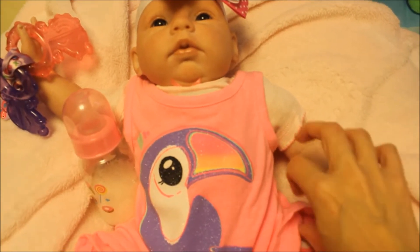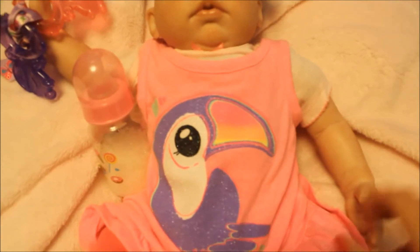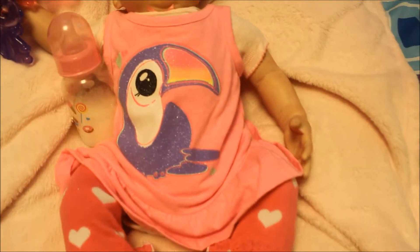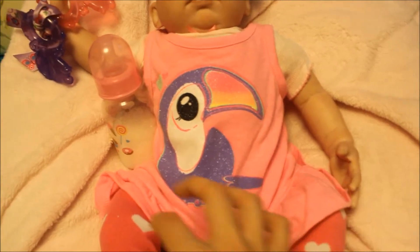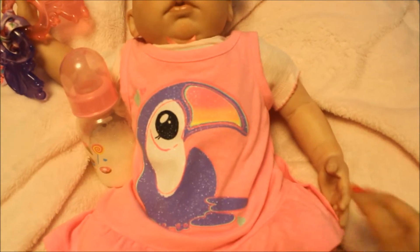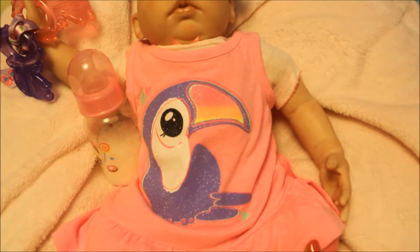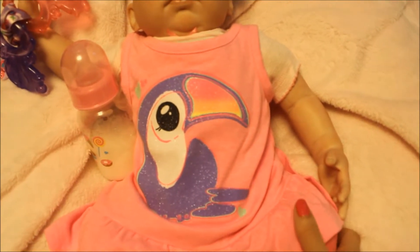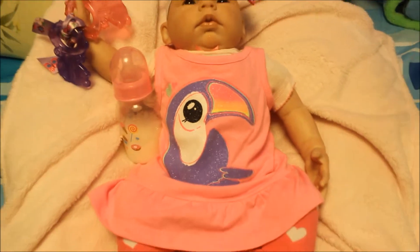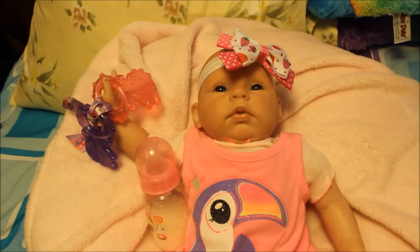She's going to come out with new bows soon, ladies, so if you haven't checked that store out yet, I suggest you do — she has amazing bows at a great price. I'll leave the link, or the Instagram username, down below so you can look her up.